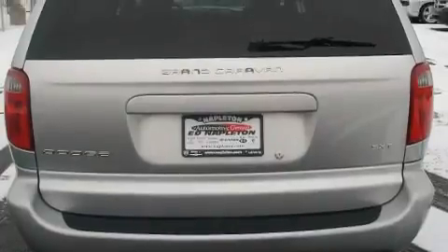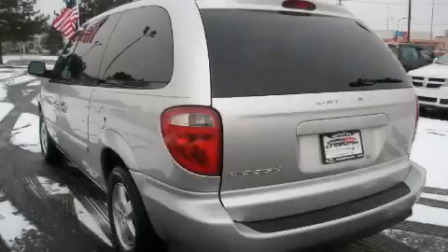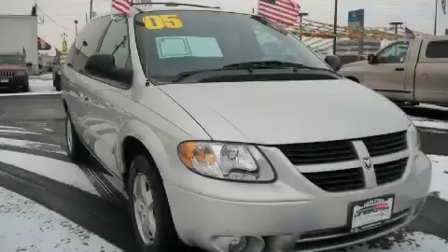And it's easy to see why this vehicle is an excellent choice. It features a 3.8-liter six-cylinder engine and an automatic transmission. This minivan won't last long at this price — call and arrange a test drive now.